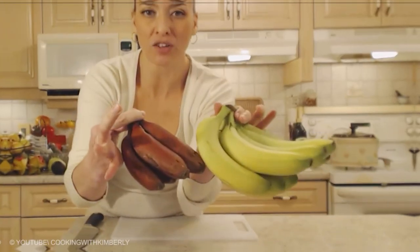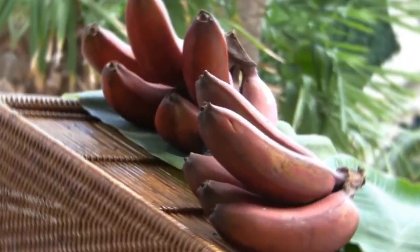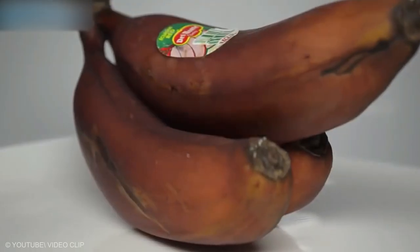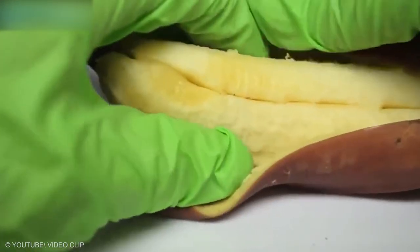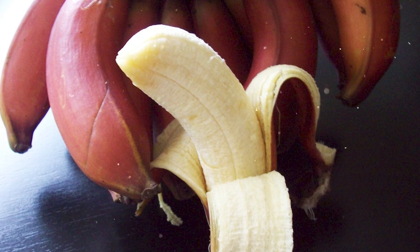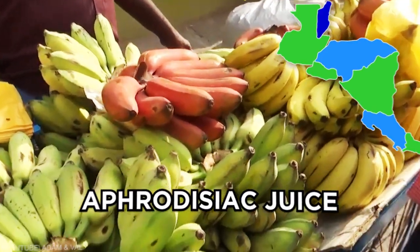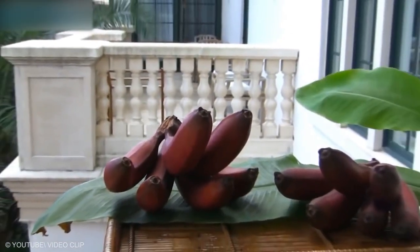Red bananas are a group of varieties of banana with reddish-purple skin. Some are smaller and plumper than the common Cavendish banana, others much larger. When ripe, raw red bananas have a flesh that is cream to light pink in color. They are softer and sweeter than the yellow Cavendish varieties, some with a slight raspberry flavor and others with an earthy one. They are a favorite in Central America as an aphrodisiac juice and in India to promote fertility.